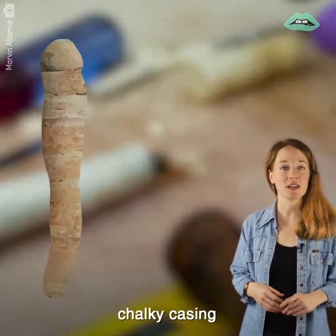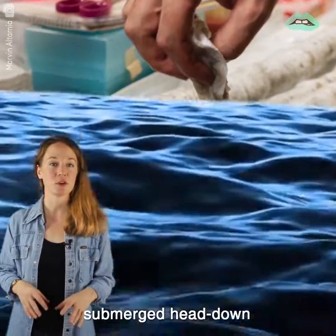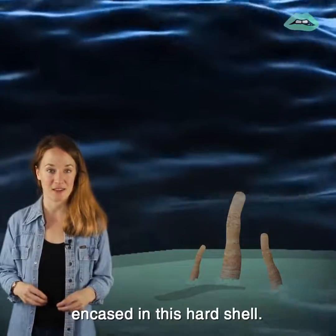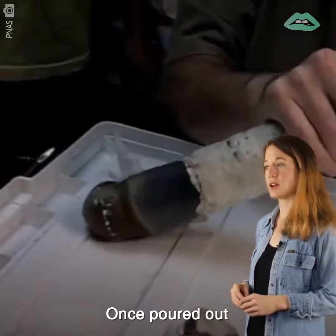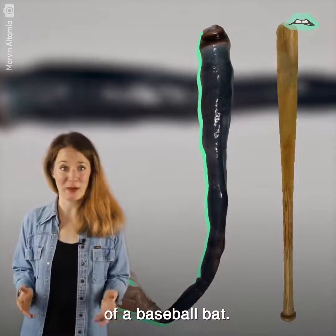They secrete a hard, chalky casing around their bodies for protection, called a crypt, and the worm spends its life submerged head down encased in this hard shell. Once poured out, it can measure up to four feet long — that's the size of a baseball bat.